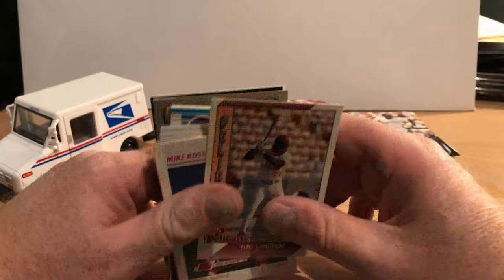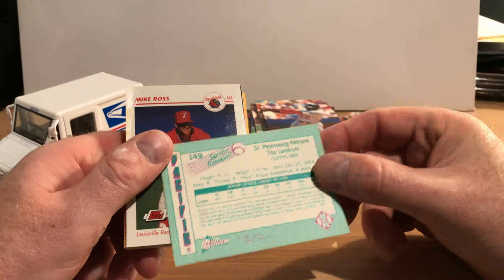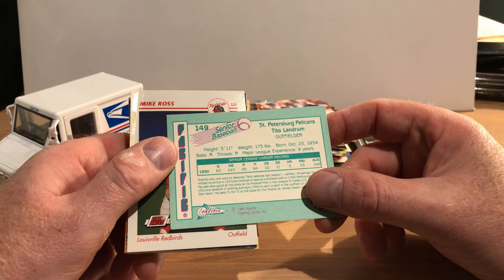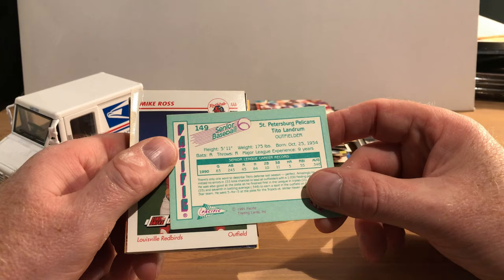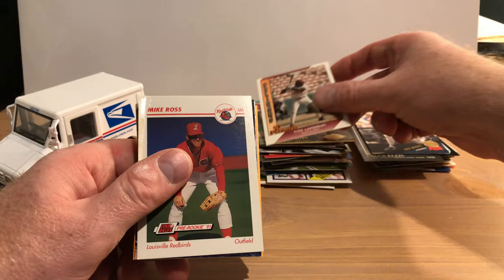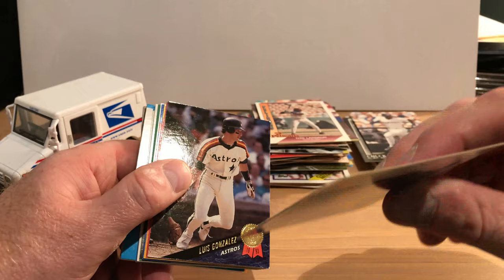There's Tito Landrum, which I think is from the Senior Professional League — a league that existed for part of one season and one full season and then it folded. That's too bad. I think that would have been a nice experiment if it had continued, giving players who were either released or retired a chance to play a shortened season and keep playing. There's Mike Ross with a crease and a bend in the upper left corner — that looks like a minor league card. Not sure who made this, not familiar with that.